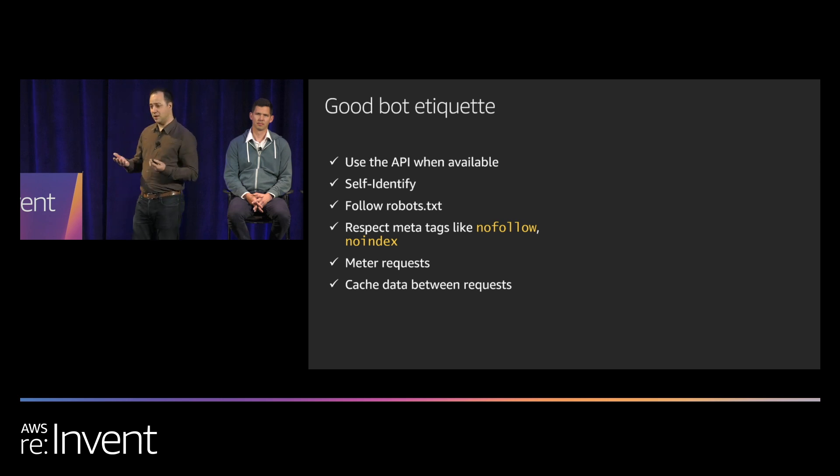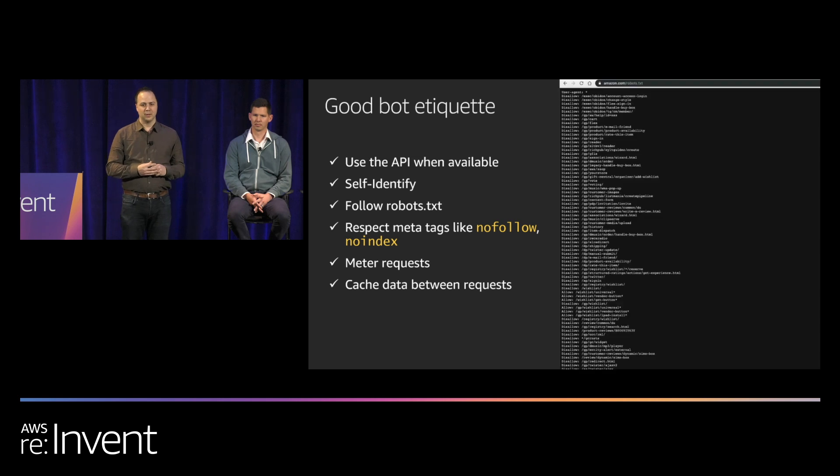In those cases, most good bots will self-identify. For a site owner, that's really helpful — you know who they are and can enforce rules around them. They'll self-identify with their user agent. One way to manage them is using a robots.txt file in the root directory of your site. It lists directories bots shouldn't or can access, and good bots are going to obey that.